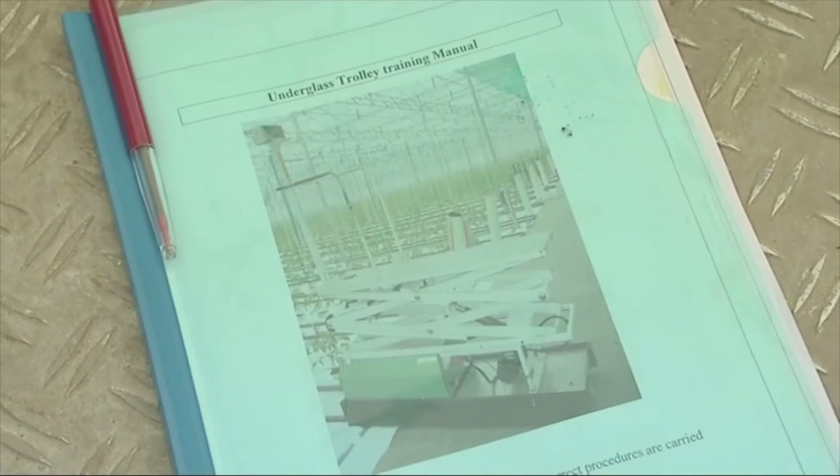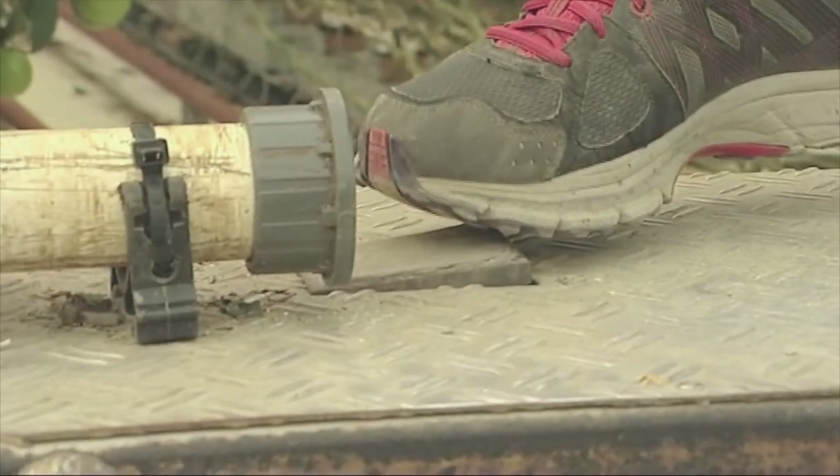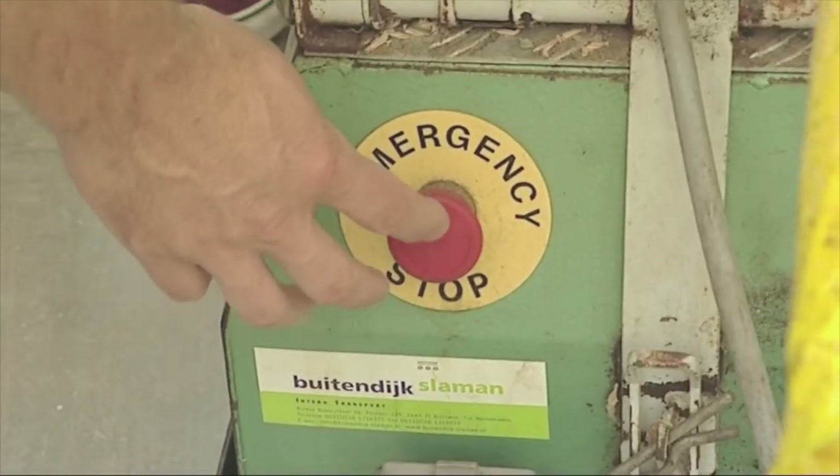Before we can get on these trolleys to do our next task, we've got to do some trolley training. There's safety to read about and buttons for forwards and reverse, an accelerator foot pedal, and up and down. The most important thing obviously is our emergency cut-out switches, so if we ever have a problem.